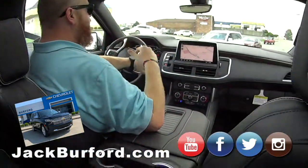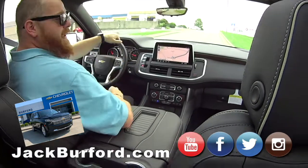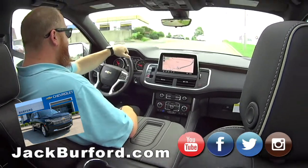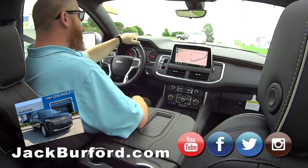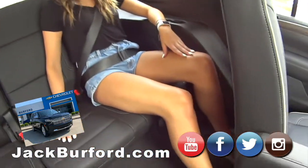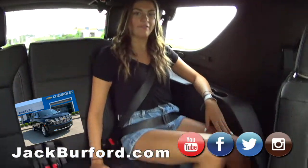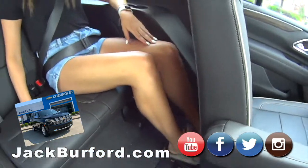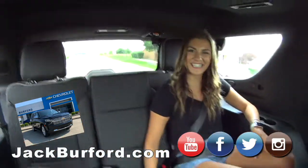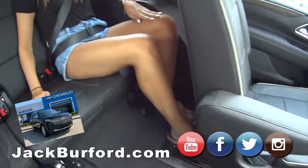They've improved the overall length and size. The third row has about 10 extra inches of room. We have a special guest, Mallory, riding in the third row. Mallory, what's the room like? This is awesome — I feel like I can straighten my legs out. It could be like a small apartment back here.